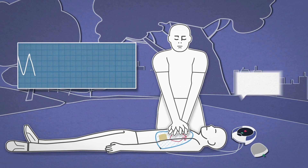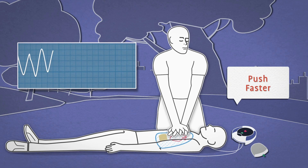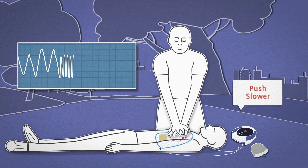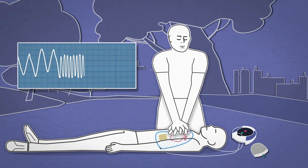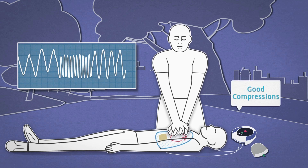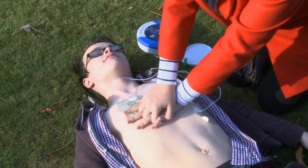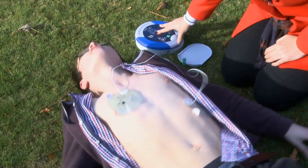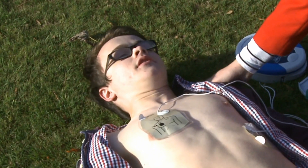With its real-time visible and audible feedback to a rescuer, HeartSign CPR Advisor significantly improves the efficacy or quality of CPR. And because CPR Advisor is integrated within industry-leading HeartSign defibrillators, a shock can be delivered if needed. Effective CPR provided alone or in conjunction with a life-saving shock can dramatically increase the chance of survival.